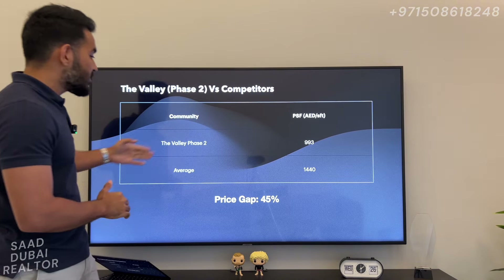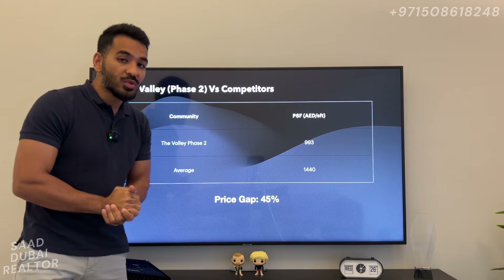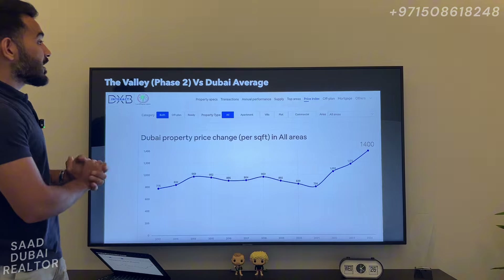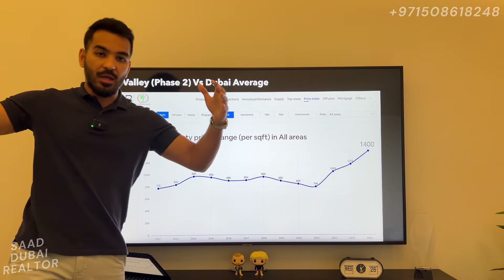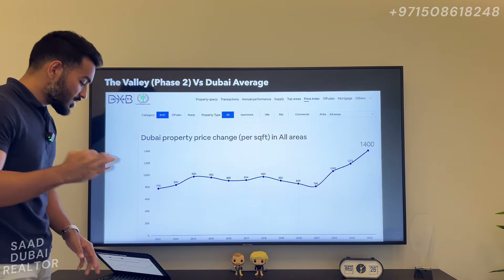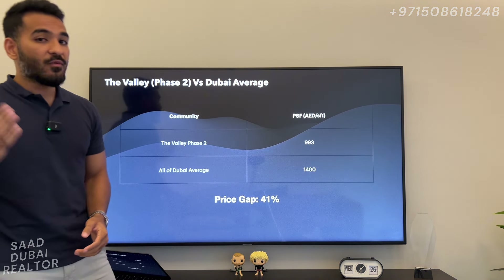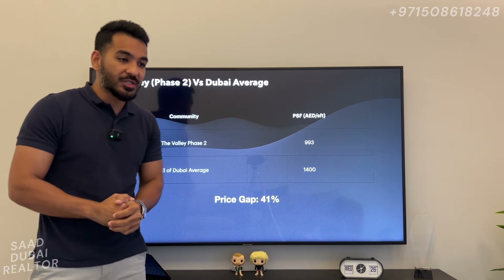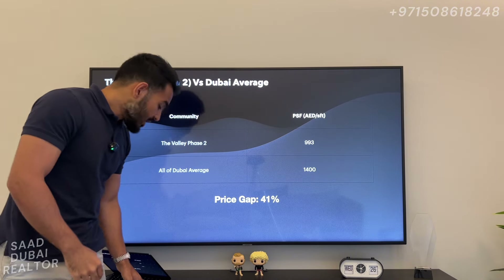That is a huge gain to be had in the Valley — this is a phenomenal opportunity. Another comparison: taking a look at the average price per square foot across all of Dubai, we are today sitting at 1,400 dirhams per square foot. If you compare that to Phase 2 of the Valley, you are looking at a price gap of 41% — a premium Emaar community which is 41% under the Dubai average. It is a no-brainer deal to be investing right here.